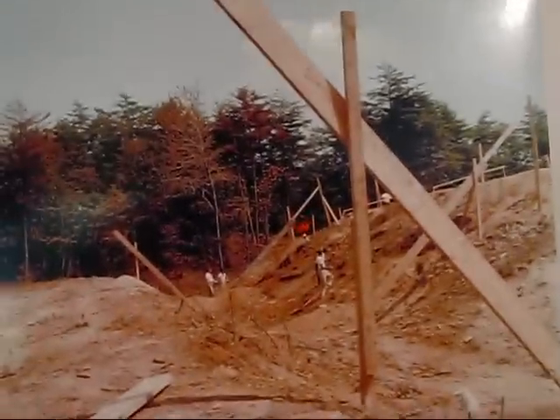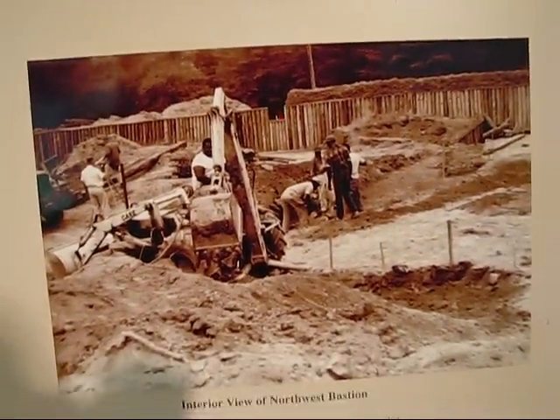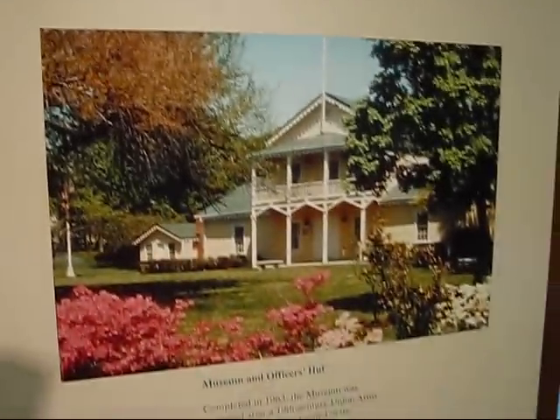Here's an aerial view of the northwest bastion after its completed restoration in 1964. The gate again. Here's showing the archaeological survey. Interior view of the northwest bastion — one is under construction. And the museum and officer's hut which we saw outside.